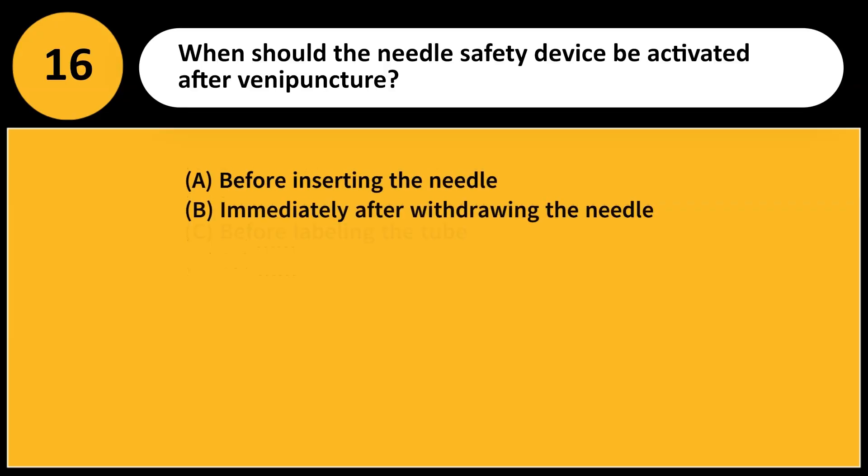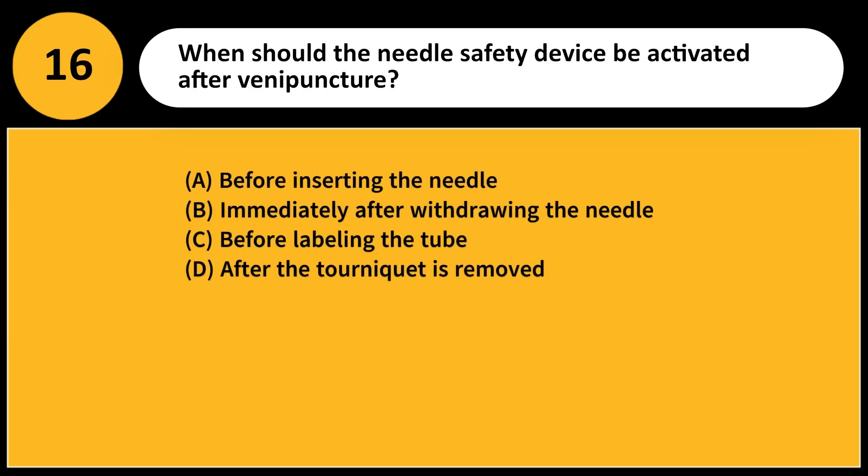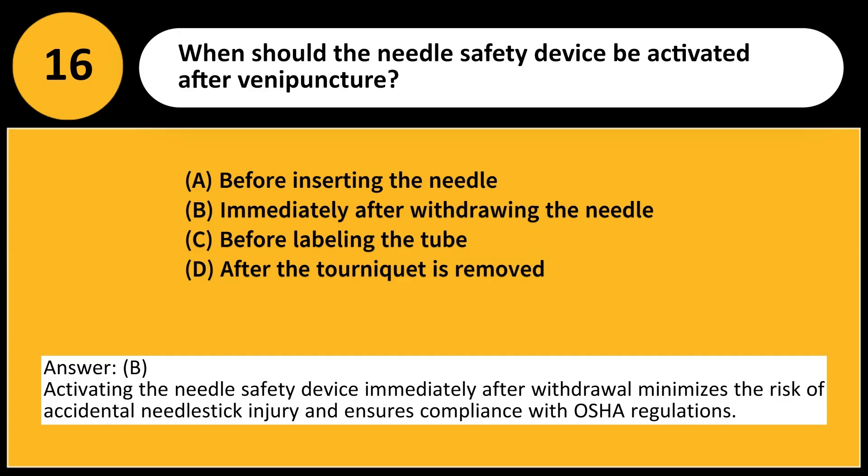When should the needle safety device be activated after venipuncture? A. Before inserting the needle. B. Immediately after withdrawing the needle. C. Before labeling the tube. D. After the tourniquet is removed. Answer: B. Activating the needle safety device immediately after withdrawal minimizes the risk of accidental needlestick injury and ensures compliance with OSHA regulations.